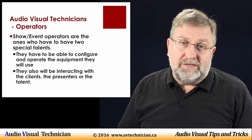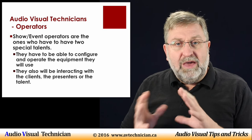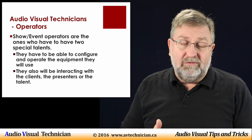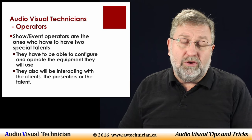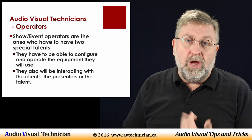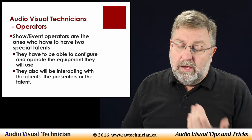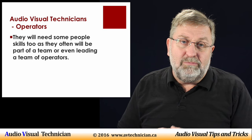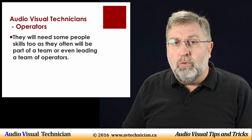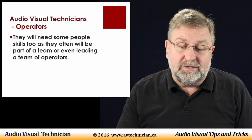The second group are the operators — this is the type of work I like to do. They have to have two basic talents: one, they have to be able to configure and operate the equipment used for the event; and secondly, they need to be able to interact with the client, the presenters, or the talent depending on the type of event. These guys are usually working in a team — sometimes a team of one, but sometimes many — so people skills are essential.